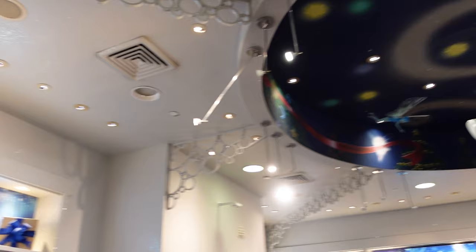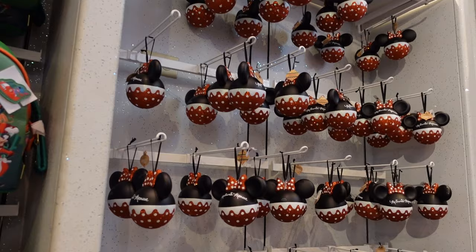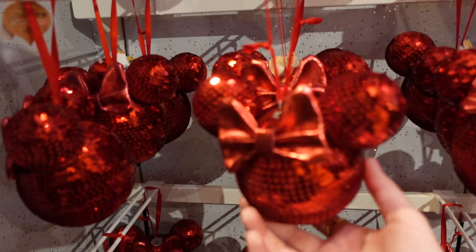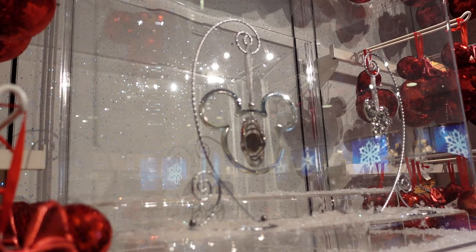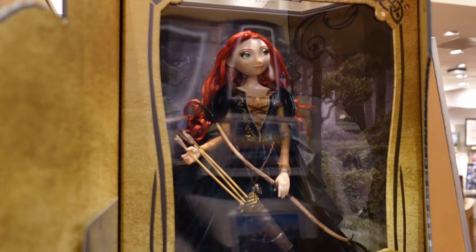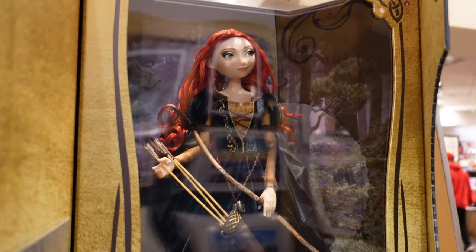There are even more baubles in here — I think a lot of these are easily personalized. Oh, she's sparkly — look at the sequins. $29.99 for a very sparkly Minnie Mouse. That's a good idea — if you've got a decoration without a hanging pair, you can buy a hanger for it and hang it separately. I'm now in the Art of Disney store, starting with the limited edition dolls.